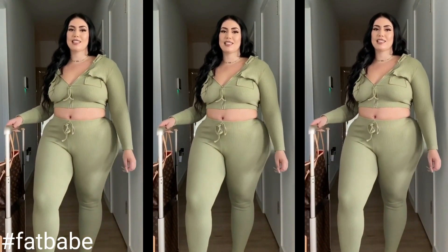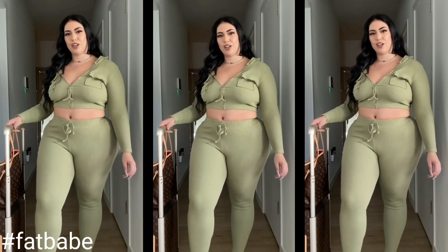Hey everyone, I'm Samia Takei and today I'm going to be showing Fashion Nova Curve Airport looks.